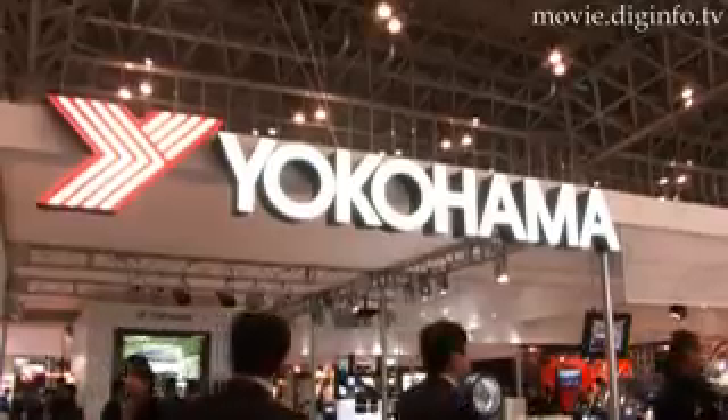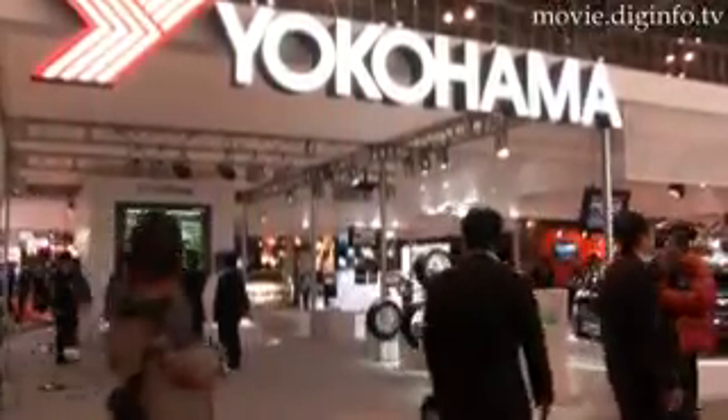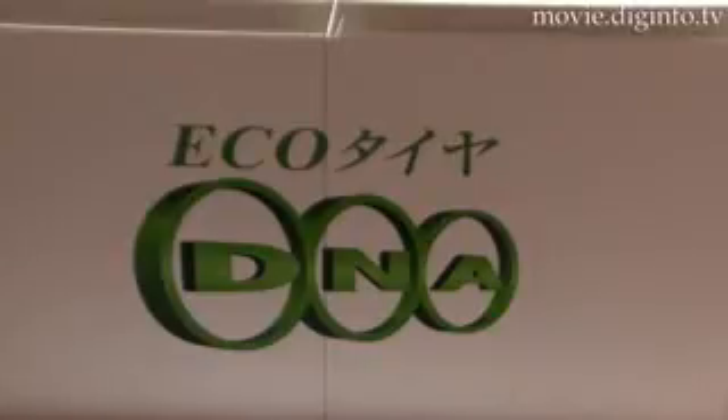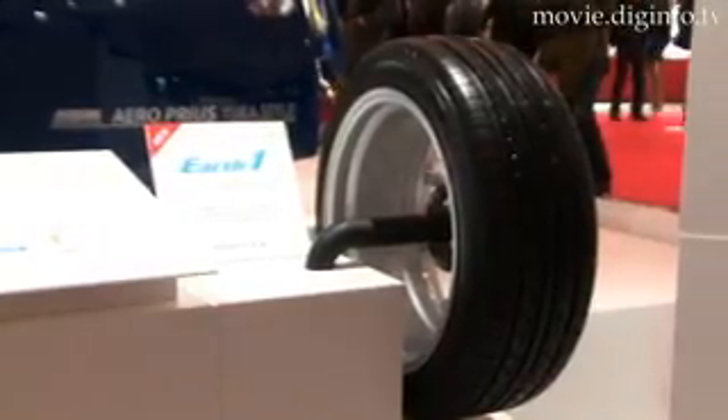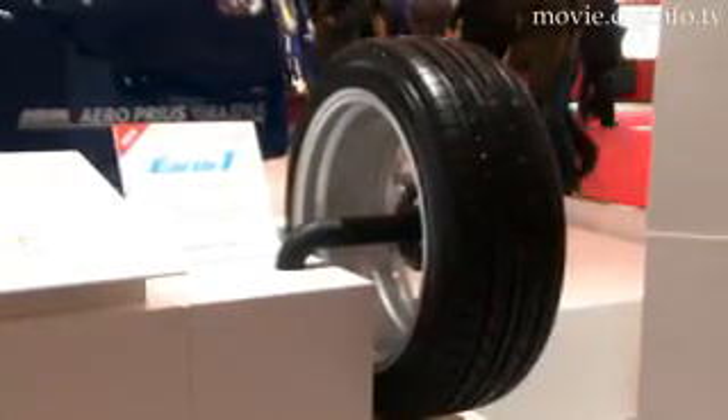Yokohama Rubber Company is set to release its DNA Earth-1 automotive tire series on February 1st. This new generation environmentally friendly tire series achieves high dimensional improvements in both grip force and reduced rolling resistance, using a proprietary orange oil mixture. Yokohama Rubber will target a wide range of vehicle types, beginning with all 70 series size tires for mid-sized import vehicles.